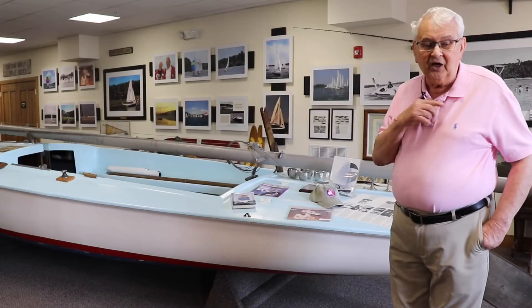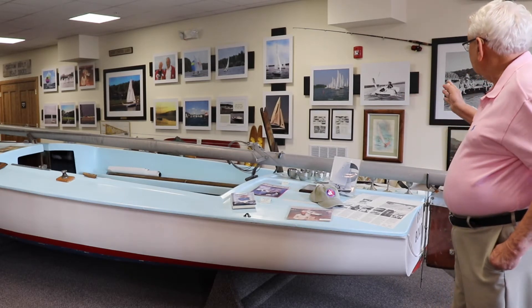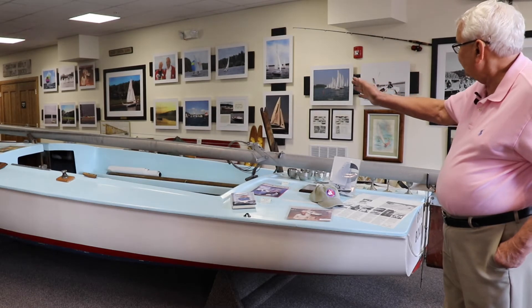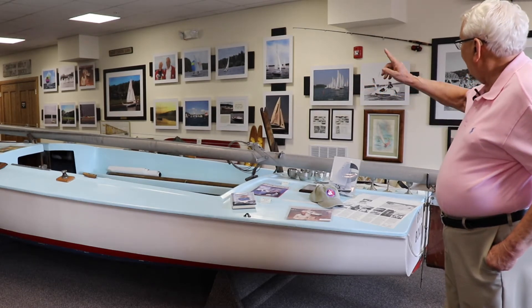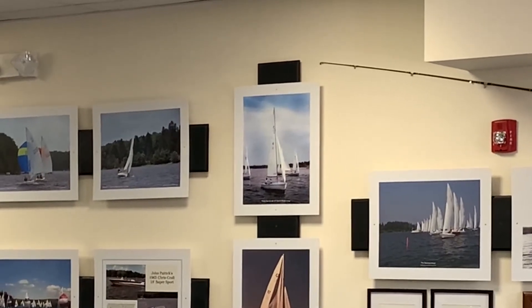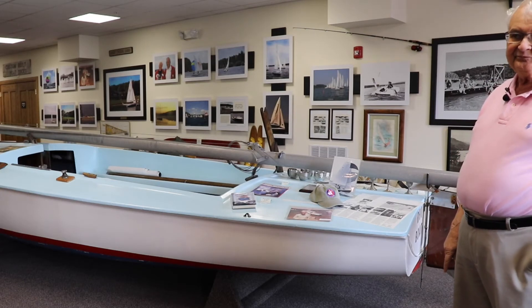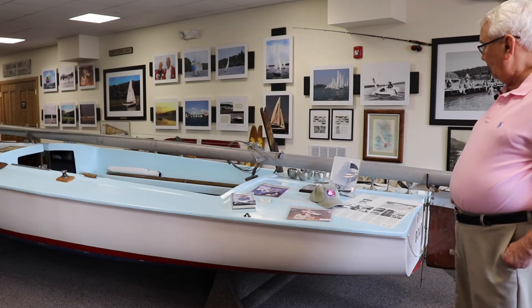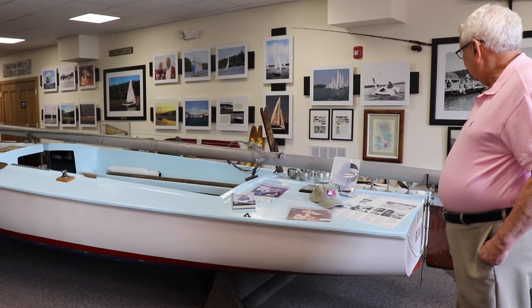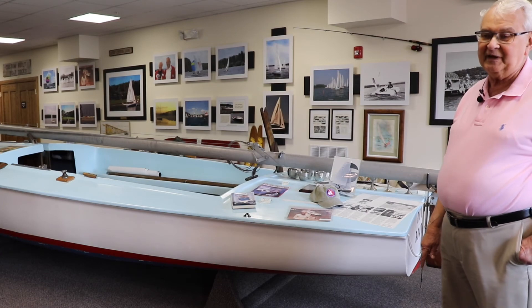On the wall behind the Flying Scot, you will see many beautiful photos of Flying Scots. The one that is vertical on top over here is this boat out in Illinois. Although the gentleman who gave it to us was elderly, he made it here to see it in the museum before he passed away.